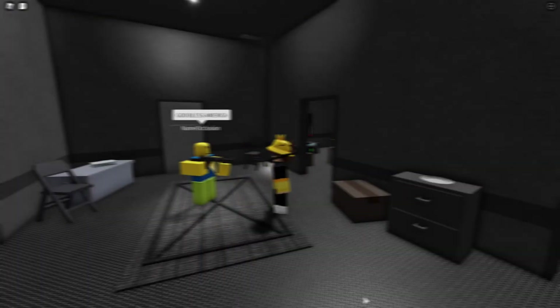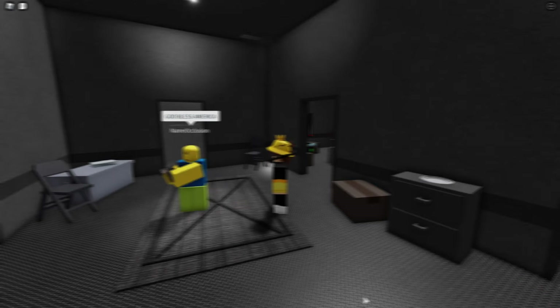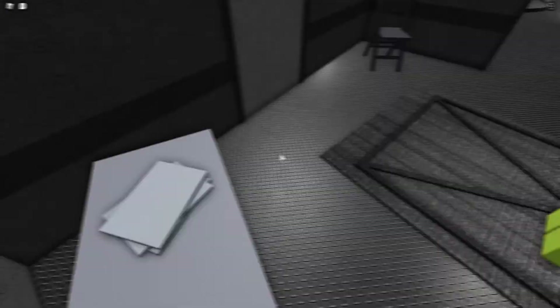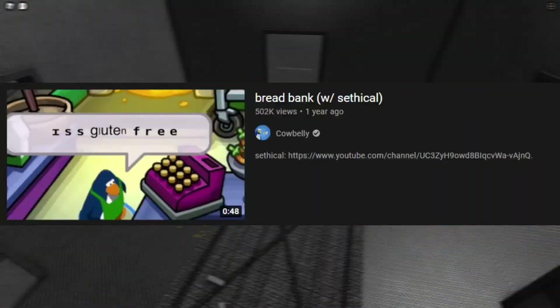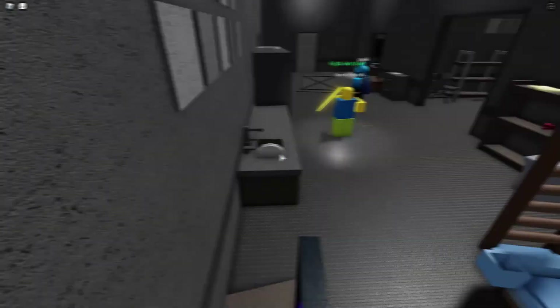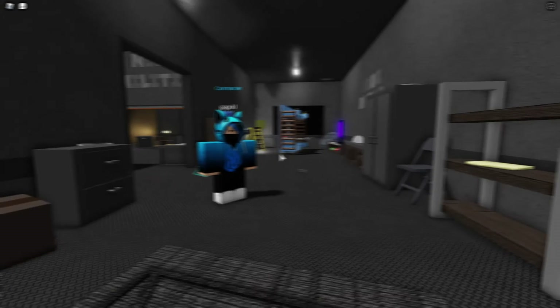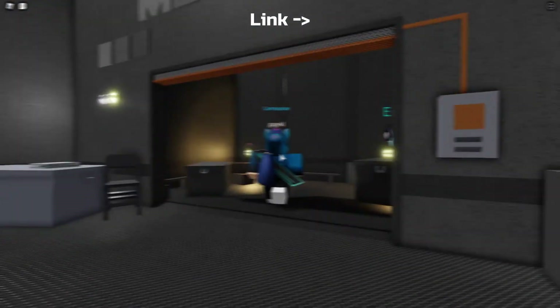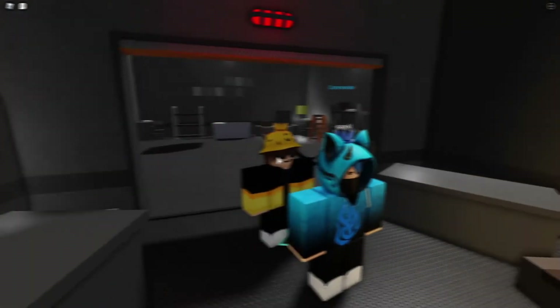In the group, we had recently promoted one of our most active members, and they created a room for the Underground Bread Cartel, inspired by a popular YouTube video called The Bread Bank. I decided to try and remake that YouTube video using their build for my second animation, and after four hours and two days it was finished — with no audio because I was too lazy to add it — but it was still an accomplishment to finish.